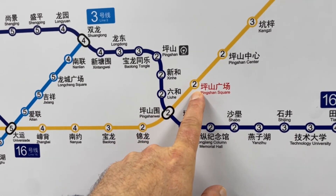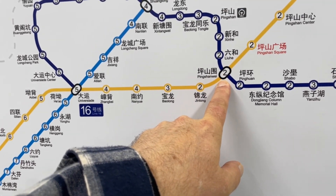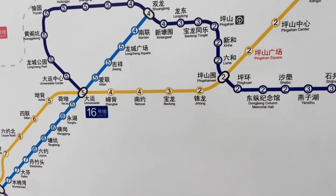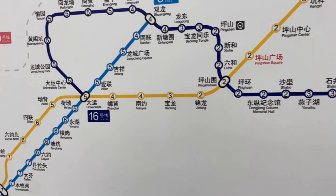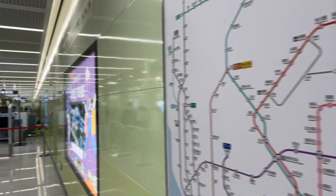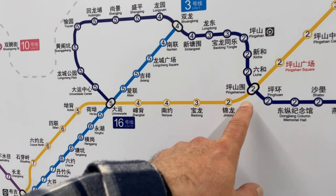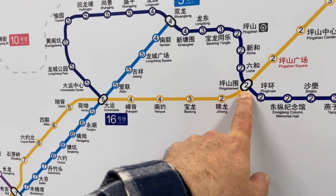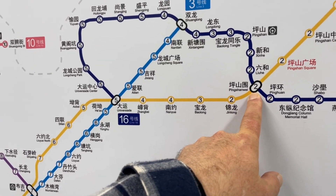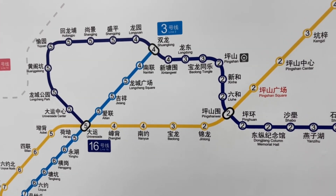Right now I'm here. I can switch to Line 16 at just one station. So maybe I'll do that. I'll ride the brand new Line 14 to the brand new Line 16, after having ridden the brand new Sky Shuttle here in Pingshan. Gigantic station. I'm going to head back to Pingshan Way, which I believe is in the right direction.